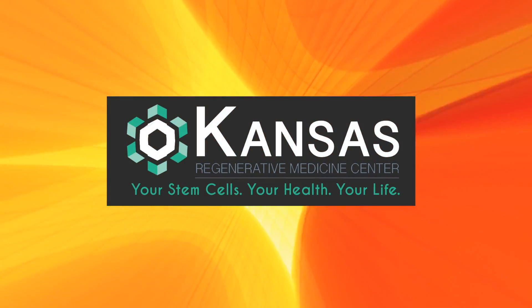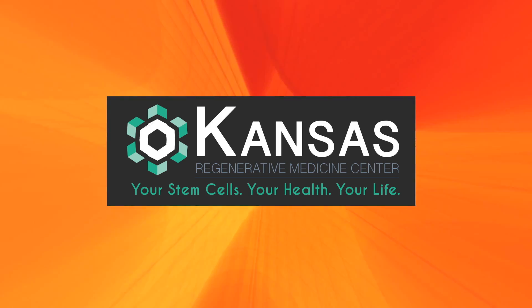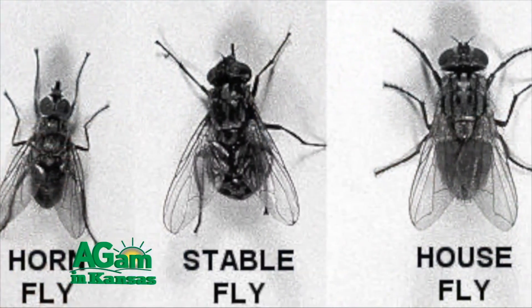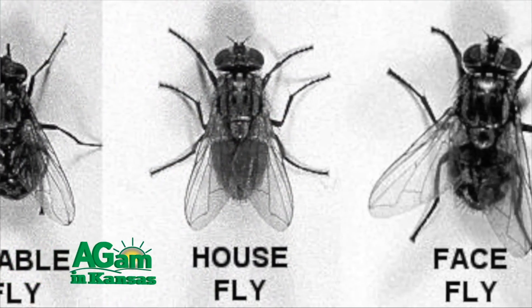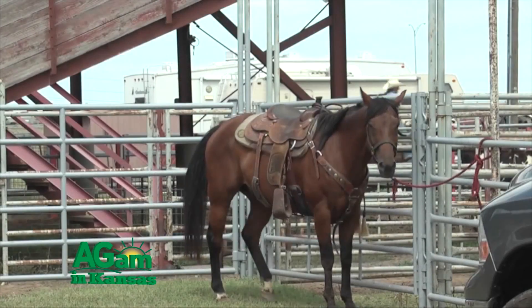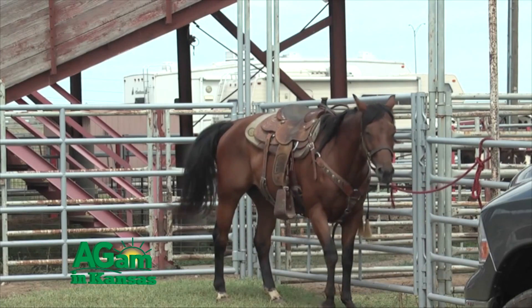This segment brought to you by Kansas Regenerative Medicine — your stem cells, your health, your life. Hello, I'm Dr. Chris Blevins with Horsin' Around from Kansas State University Veterinary Health Center. Today we're going to talk about flies and the issue with flies, especially during the summer, and how to protect your horse from flies, and whether there are any diseases we'd be worried about that can be transmitted by flies.